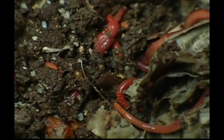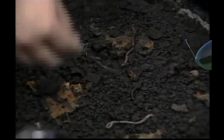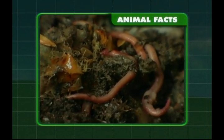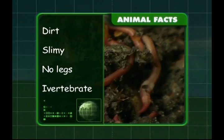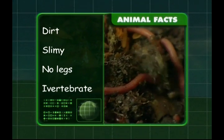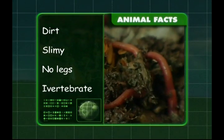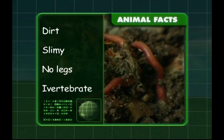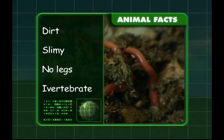We'd better get a wriggle on and look at what we've learnt about worms. Worms live in dirt and must stay slimy to stay healthy. Worms have no legs and are invertebrates — that means they have no backbone. I hope you've learnt a lot about our creepy crawlies, Zeke. See you next time.